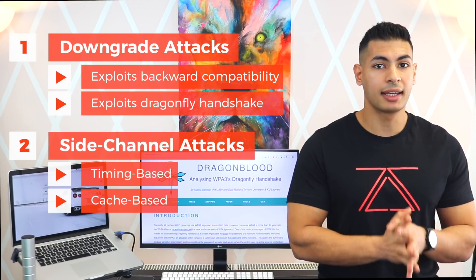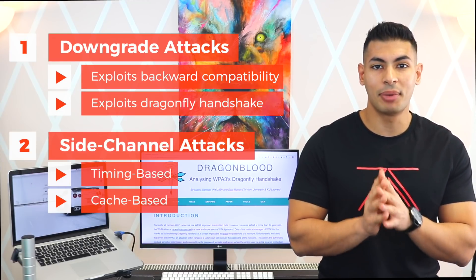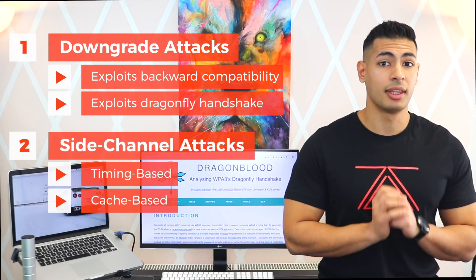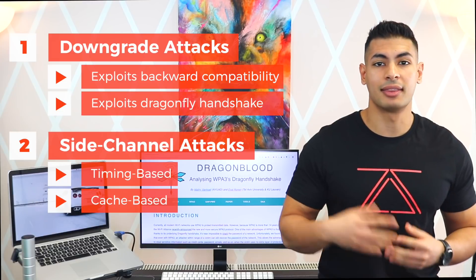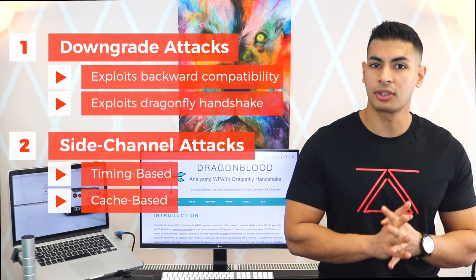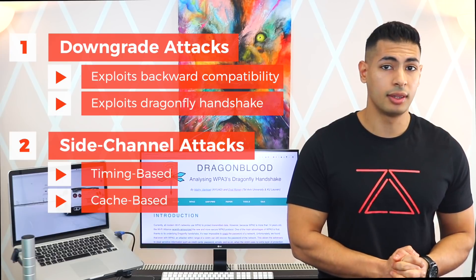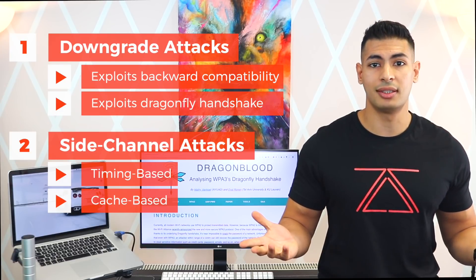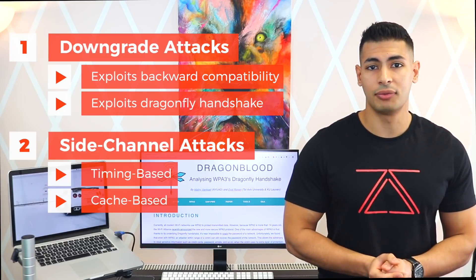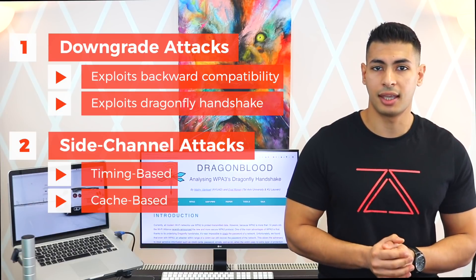For the second method to work, hackers need to get information from a computer that already has the password, meaning they need to already have access to that computer. However, the researchers have also said that hackers might be able to get all of the information they need using JavaScript code. Since JavaScript is a client-side language that pretty much all browsers support, hackers will be able to get this information easily using social engineering or by exploiting an XSS vulnerability.